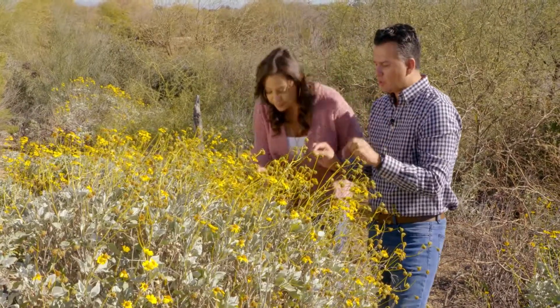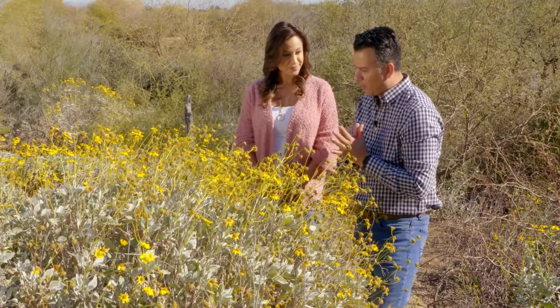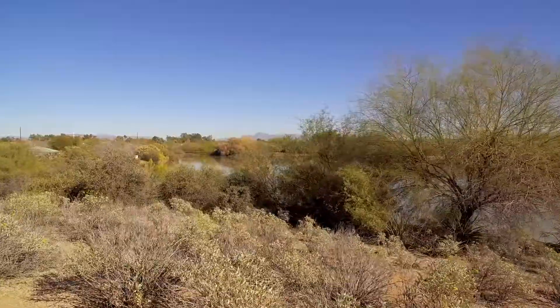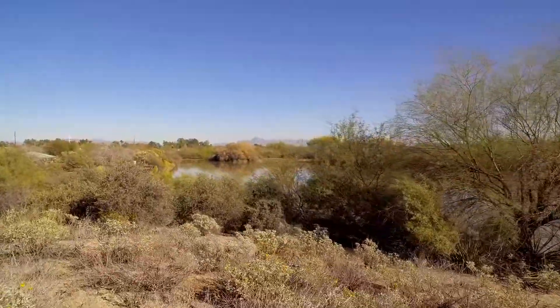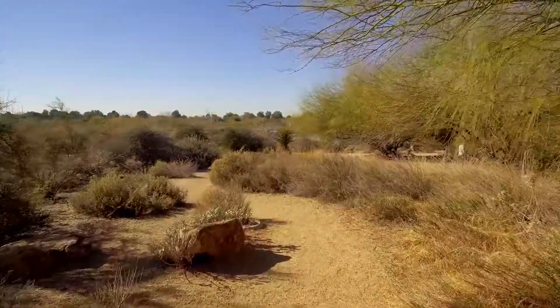We are hanging out here next to the brittle bush. Did you know that brittle bush is the favorite food of the bighorn sheep? We're here at the Riparian Preserve at Water Ranch in Gilbert, Arizona. This place is so big and so cool — they even have overnight camping, which is great for a group of scouts. Imagine the sounds that happen when the sun goes down.